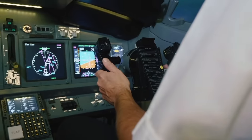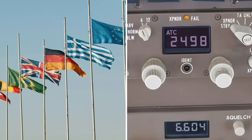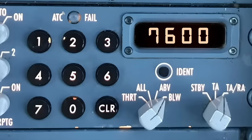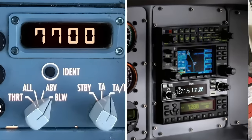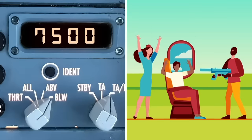Different number combinations can be used to pass information about the flight, and while different countries use different squawk codes, there are three main emergency codes used all over the world. These universal numbers are code 7600 for radio failure, code 7700 for any general emergency, and code 7500 for a hijacking.